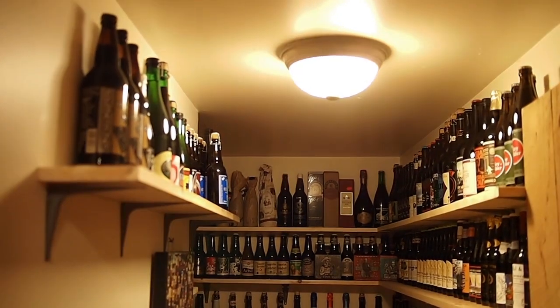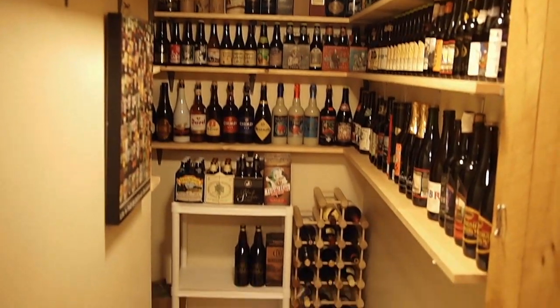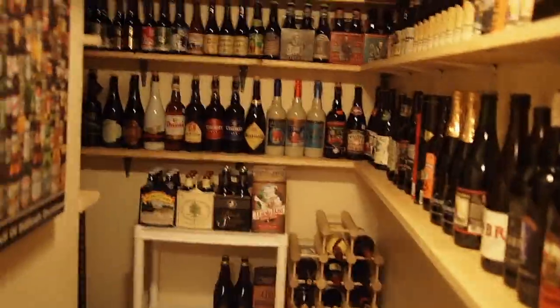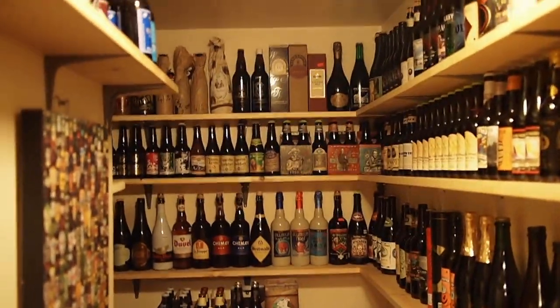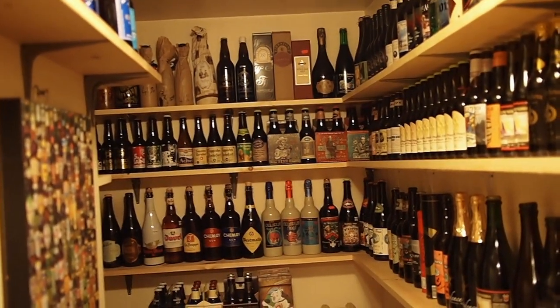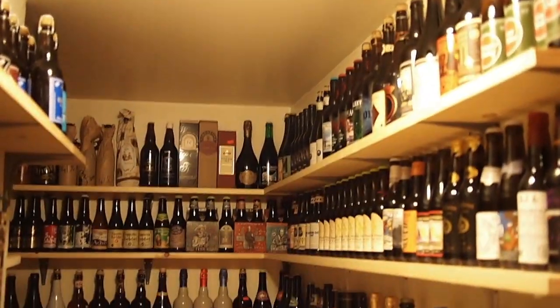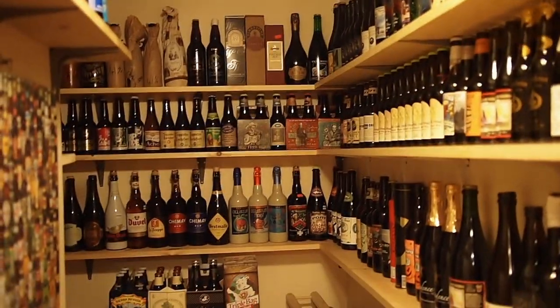I'm going to turn this around. So this is my cellar, and this is in about 30 days since the last video. I started buying beer to cellar mid-December, late November. I kind of bought a couple things and put them in my wine rack — nothing really special, just like a Duval and a Chimay, things that I wanted to try at some point in the next year. It wasn't like a big cellaring thing.